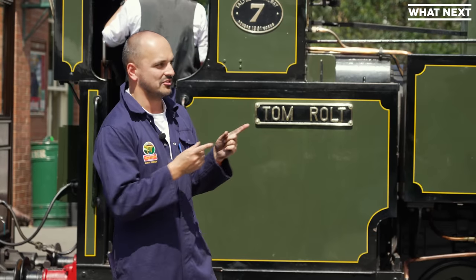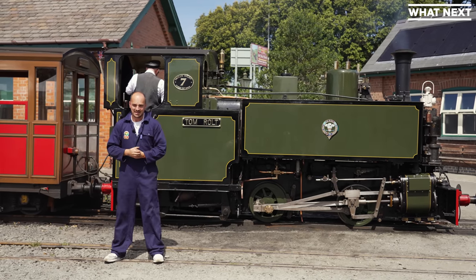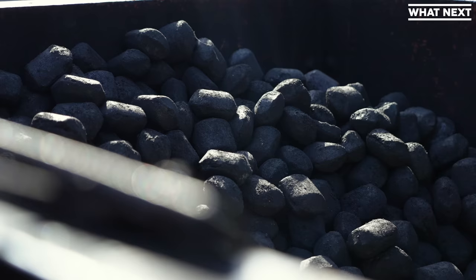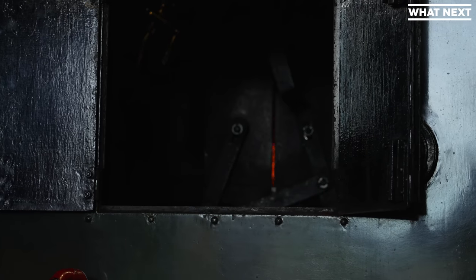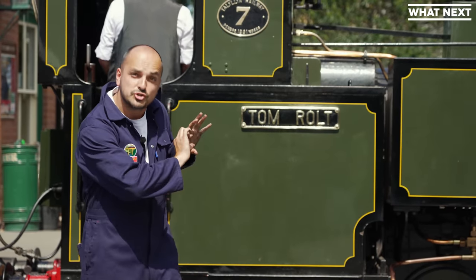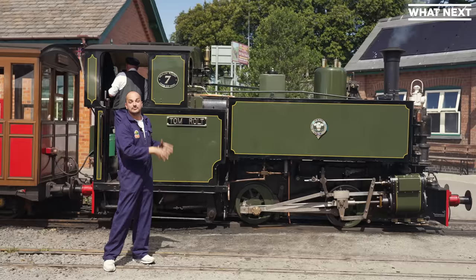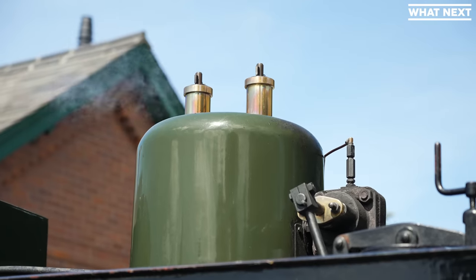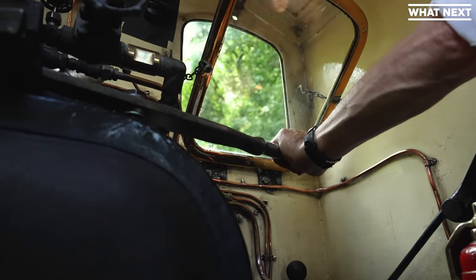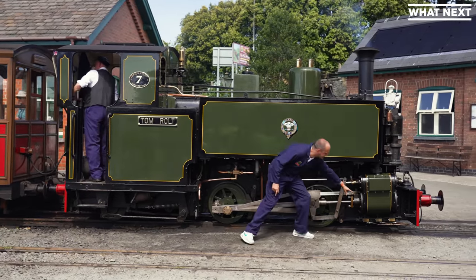So before we head off up into the valleys, I thought we should have a look at how one of these things works — a narrow gauge steam engine. A steam engine needs two fundamental things: water and fuel, the fuel in this case being coal. There's a firebox in there and that is lit to create a fire. Then you've got a boiler that is full of water. The boiler has boiler tubes running through it, and the fire from the firebox heats the water through those boiler tubes. The water heats up and creates steam. The steam is then controlled by something called the regulator, which you saw me operating — that's essentially the throttle of the train, controlling the amount of steam that travels down to the main cylinder.